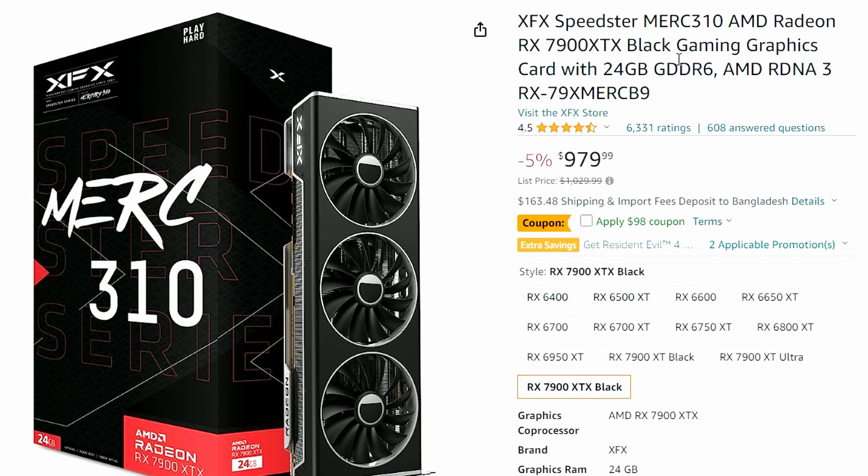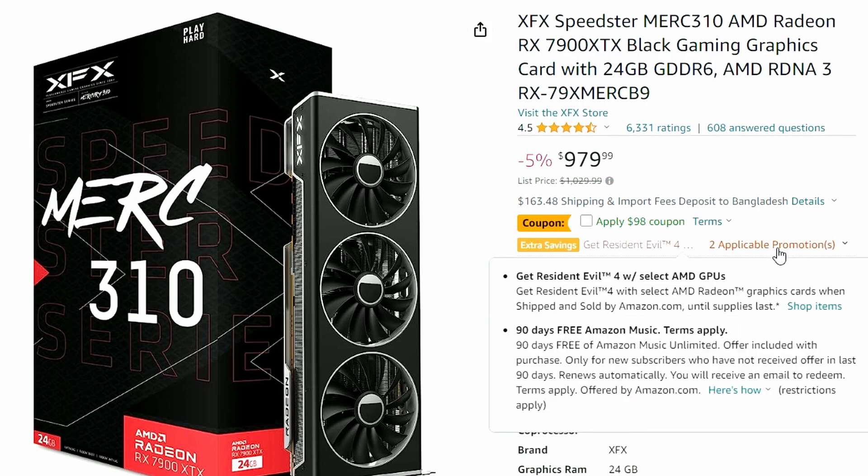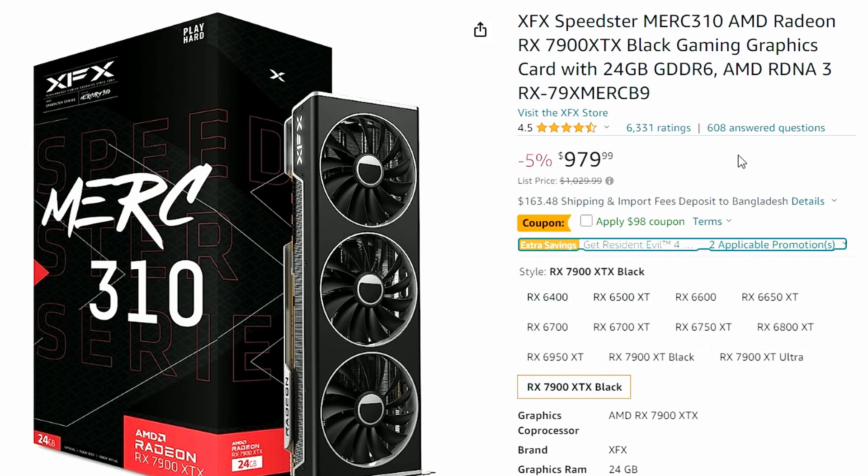Next up, there's a deal on the XFX Speedster RX 7900 XTX, AMD's top-of-the-line RDNA 3 GPU. There's a 5% discount bringing it to $979, previously $1029.99. But if you also apply a coupon, you can save an additional $98, bringing the price down to $882, which is great. If you're willing to spend this much for the 7900 XTX, getting it at $882 is not bad at all.